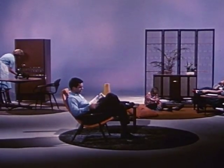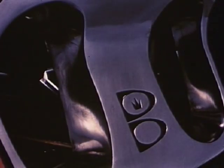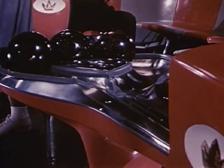Much sought-after features in our everyday surroundings that are relaxing, refreshing, and stimulating. And these are the very same features that Brunswick is building into the new dynamic recreation centers, where bowling and wholesome fun are the prime attraction.